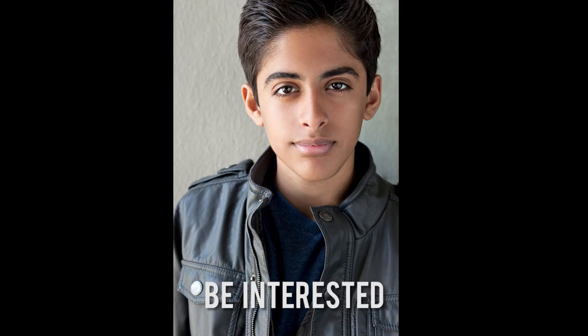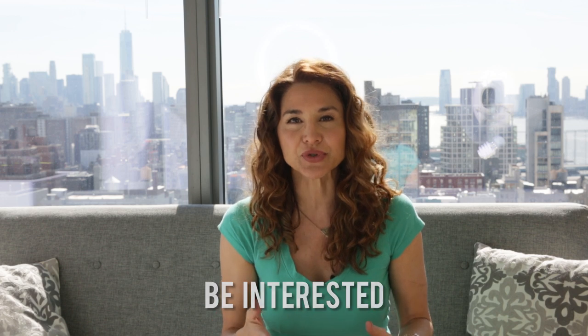What are some of the tools of the trade that you use to help people feel relaxed, comfortable, and looking great? We always hear you have to make someone feel comfortable, but how do you do that? I'm just so interested in people and their stories. The benefit of that as a photographer is that's when you bring out the most comfortable side of somebody.